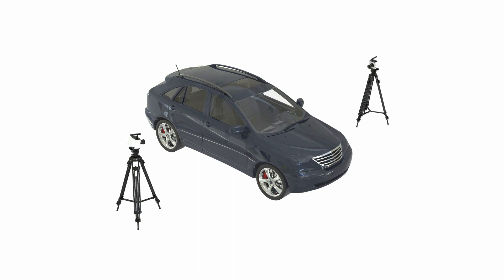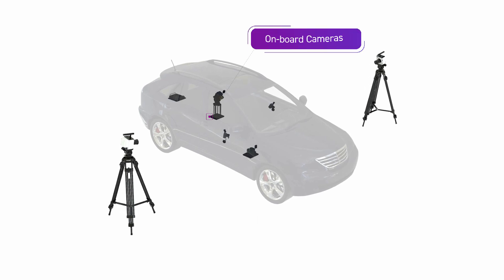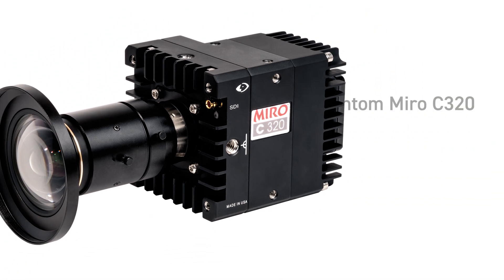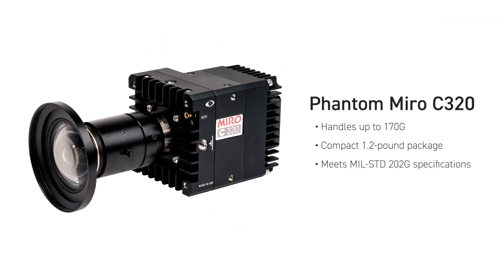For one, your imaging goals will determine the camera position, whether onboard or off-board the vehicle. On-board cameras are located inside the vehicle. These crash tests require small, lightweight and durable cameras like the Phantom Miro C320 that can fit in tight spaces and withstand g-forces.